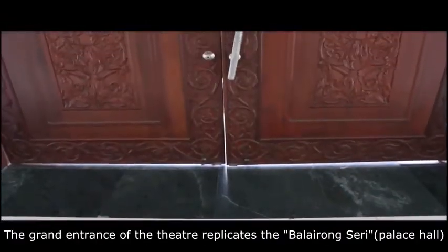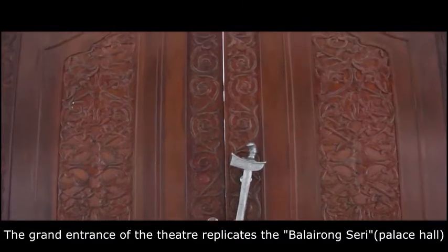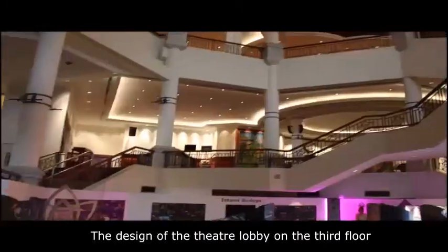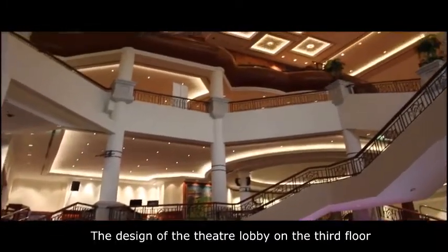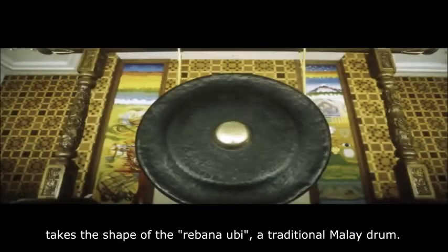The grand entrance of the theatre replicates the Balairong Seri, or Palace Hall, of Malay royal palaces in the olden days. The design of the theatre lobby on the third floor takes the shape of a rebana ubi, a traditional Malay drum.